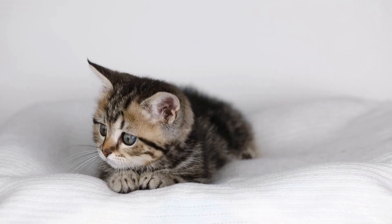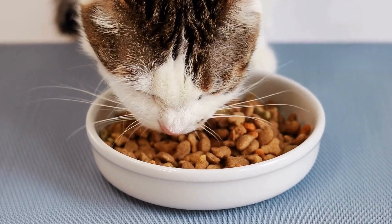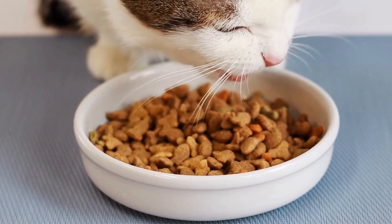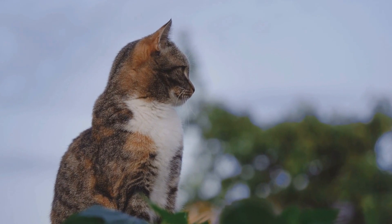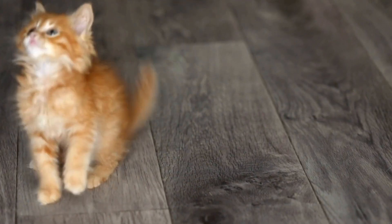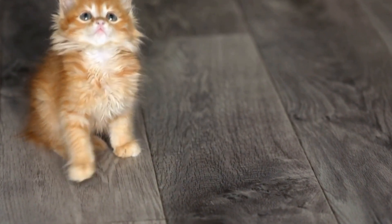Consulting a Veterinarian. If your cat's aggression persists despite your efforts, it is recommended to consult a veterinarian. Aggression in cats can sometimes be a symptom of an underlying medical issue, such as pain or discomfort. A thorough examination by a vet can rule out any health-related causes and provide appropriate treatment options.